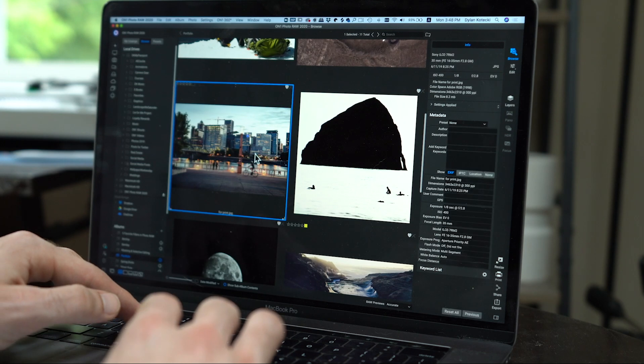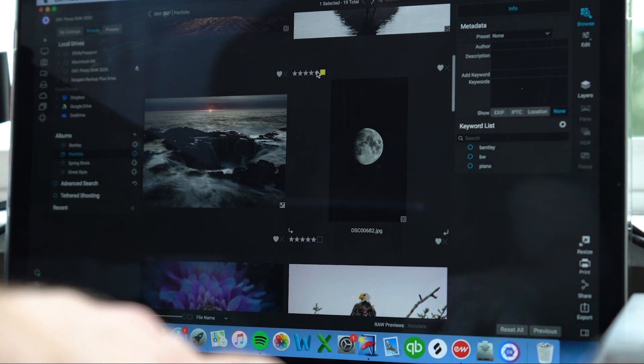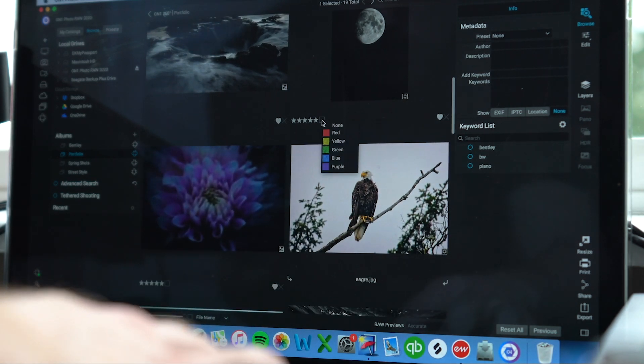If you only use desktop computers, you can still sync your edits, ratings, and metadata across those computers to stay organized. It will keep your photography on track and ensure that you don't have to import or organize multiple times.